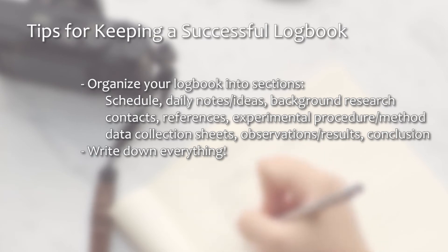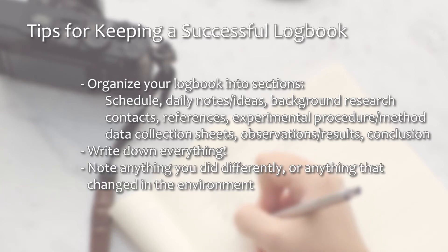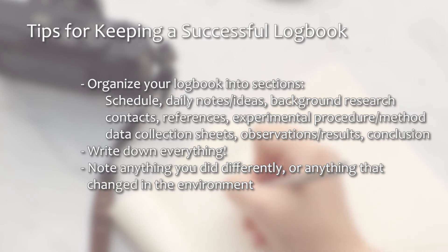Write down everything, even if it seems insignificant at the time — any information may become useful later on. Make sure you make special note of anything that you do differently in your procedure, or anything in the environment that is different and may affect your experiment. These small things may affect your results and will be hard to remember later on.